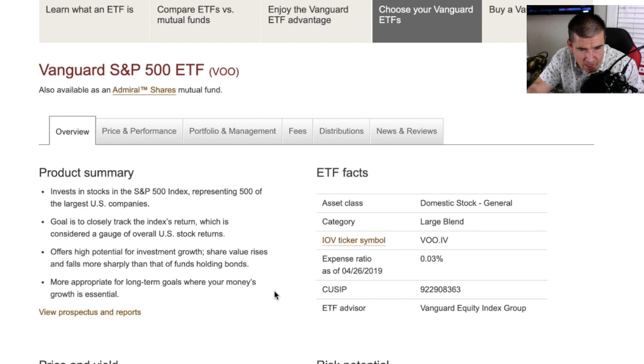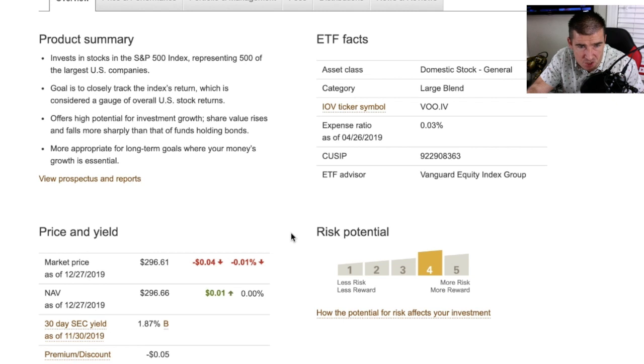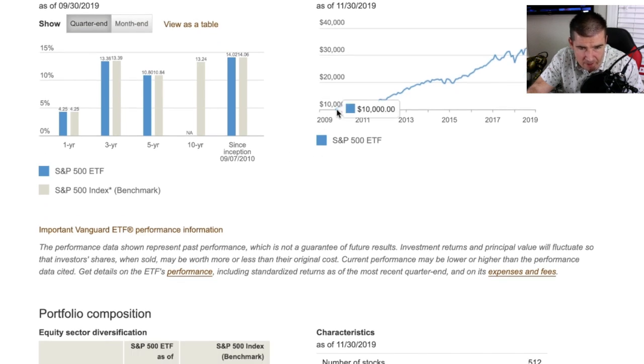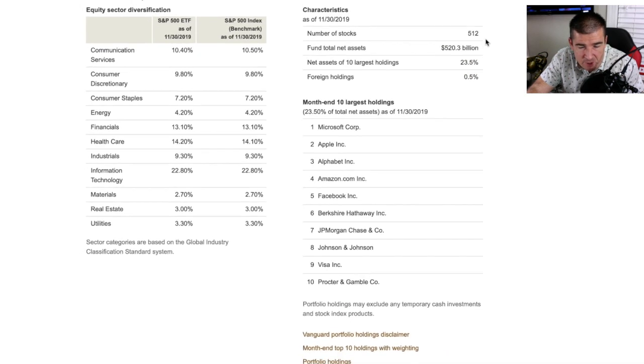Scrolling down the ETF page to answer what the VOO is: it invests in stocks in the S&P 500 index representing 500 of the largest U.S. companies. The goal is to closely track the index's returns, which is considered a gauge of overall U.S. stock market returns. That's coming right from Vanguard's own page — it's so much better coming from the source.